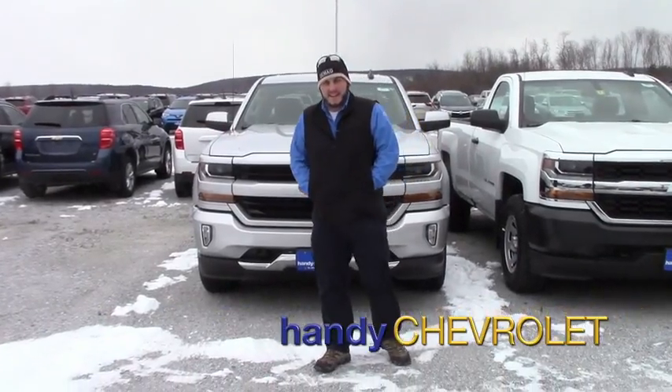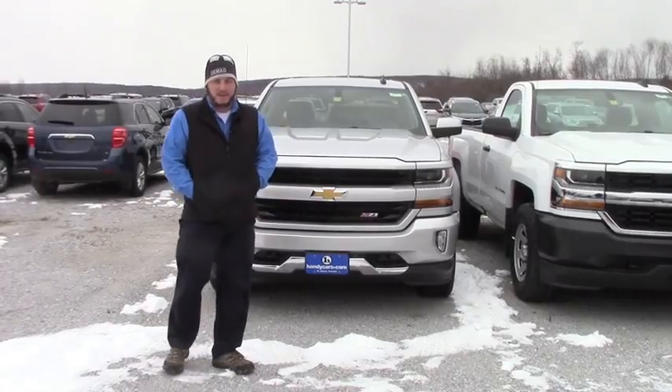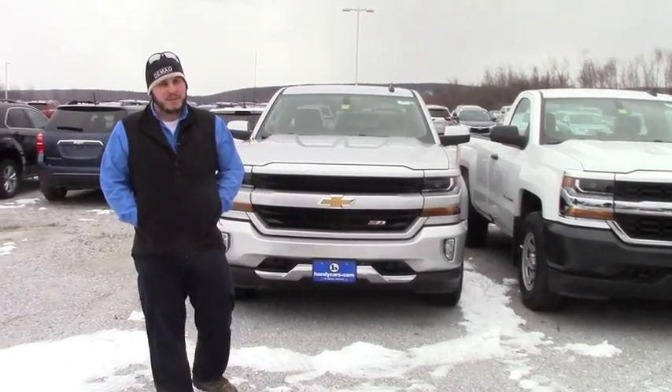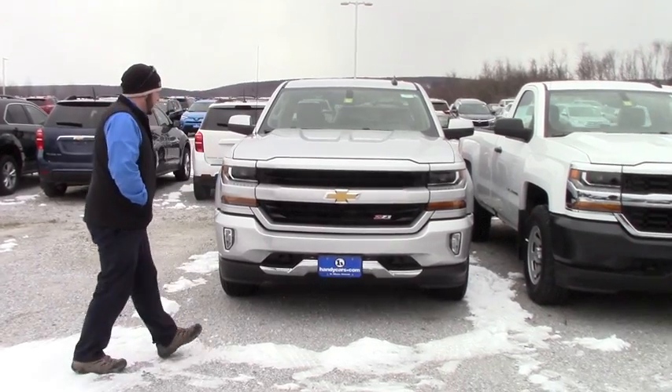Hi Matt, Seth here. You're probably wondering why I'm sending you an email with a video in it. That's just because I'm going to show you a 2017 that I have here on the lot, just in case that 2016 that we're trying to get for you isn't available. So let's just do a quick walk around to this truck.